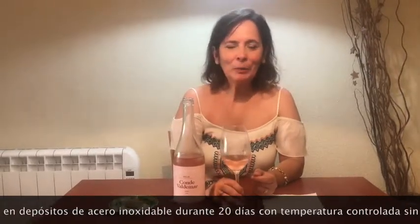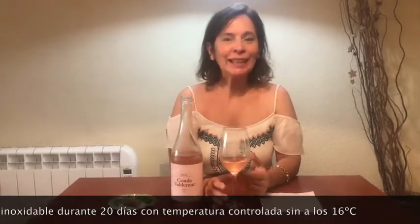En boca, sin embargo, te sorprende porque entra amplio, entra ancho, muy fresco, pero con muy buena anchura y muy buena amplitud. Y tiene un tacto muy muy untuoso. Te llena la boca, te la cubre. Realmente muy rico.